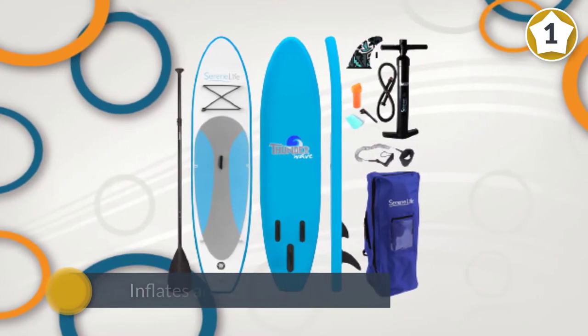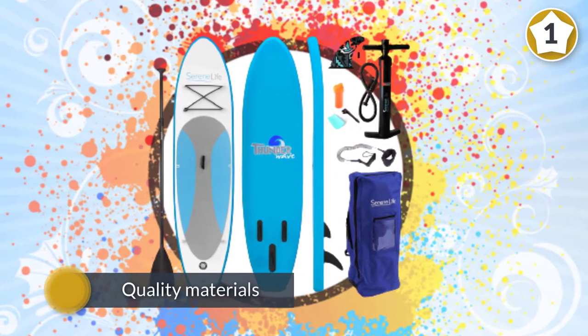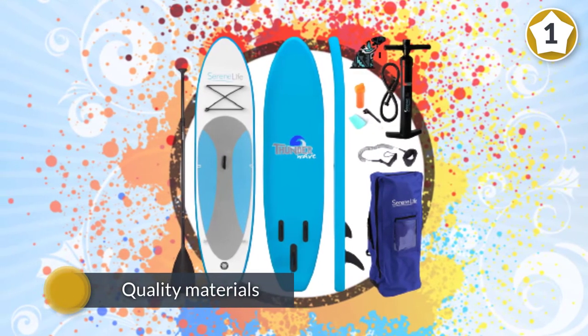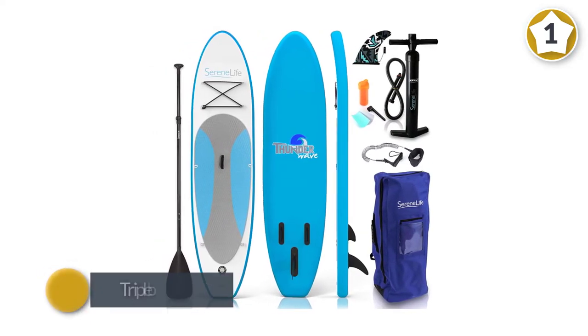Quality materials ensure that the paddleboard will last more than a couple of seasons. The triple bottom panel fins ensure excellent maneuverability. This paddleboard has also been put through some curls by surfers, showing off some versatility.